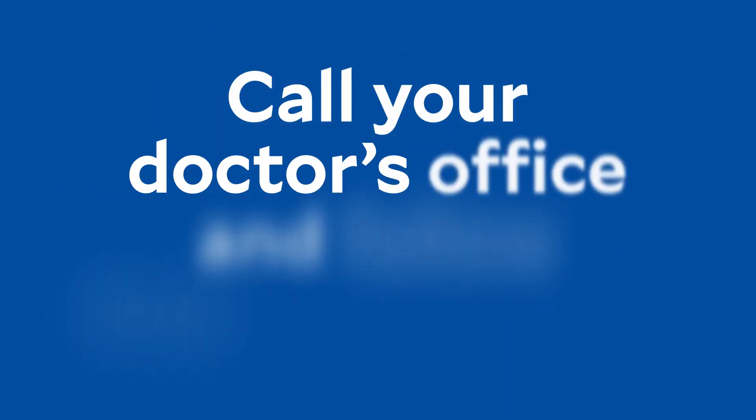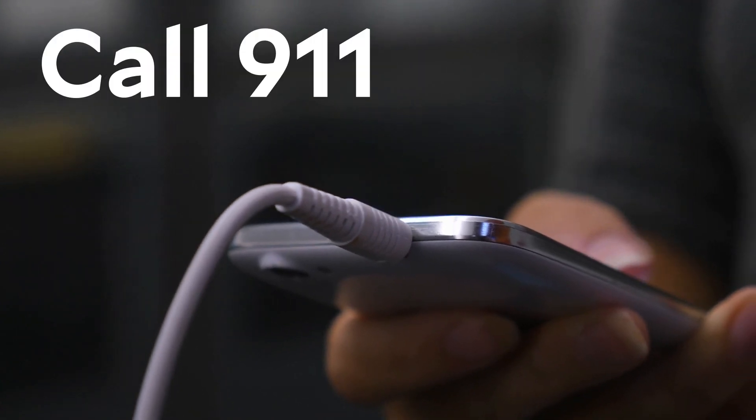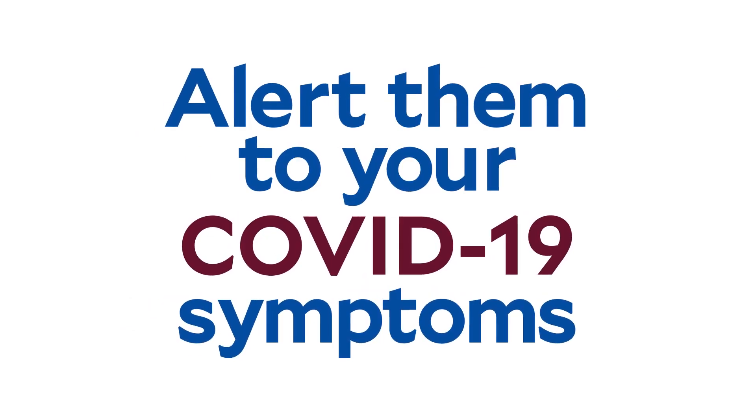If you feel sick, call your doctor's office and follow their instructions. If you feel you have an emergency, call 911 if you're off campus or extension 6000 if you're on campus, and be sure to alert them to your COVID-19 symptoms.